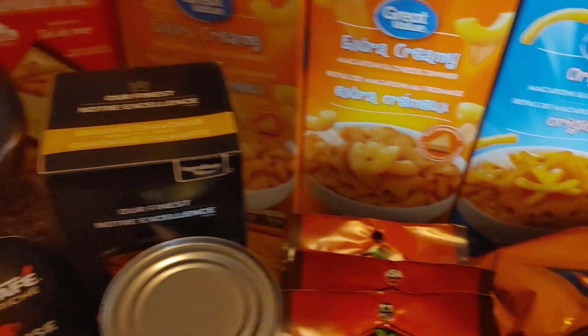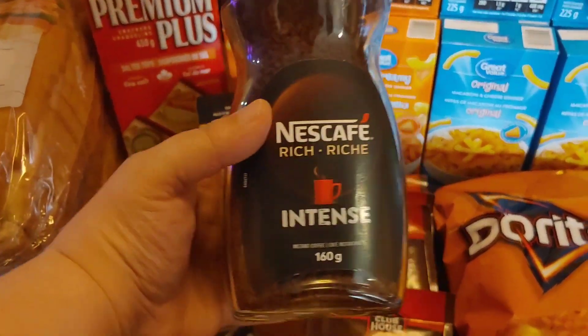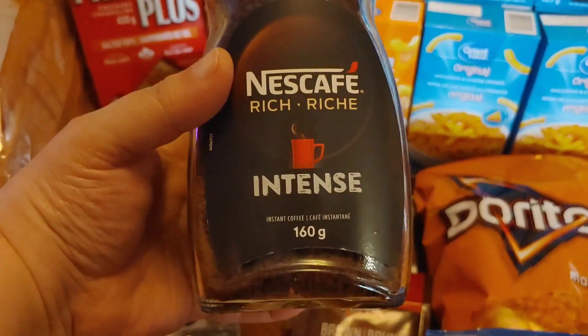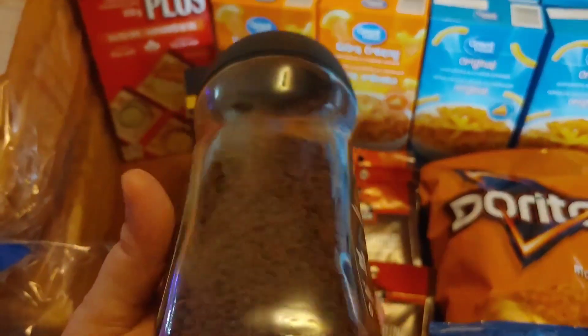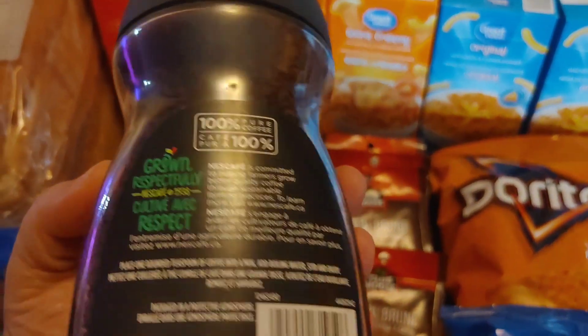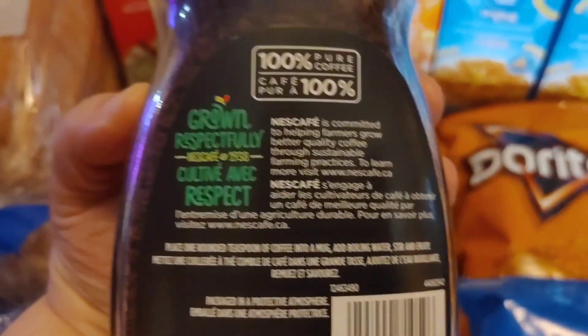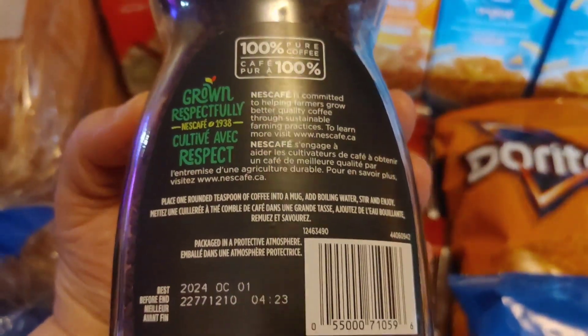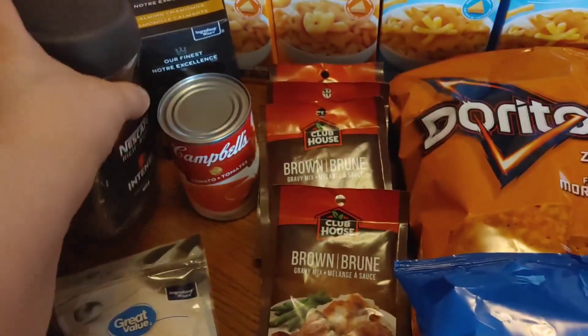And another substitute they gave us was this — I ordered the normal and they sent this Nescafe Intense. I'm wondering if it's kind of like a dark roast or something. Well, it says 100% pure coffee, so that's always a good thing. But yeah, so we're going to try it out and see what it's all about.